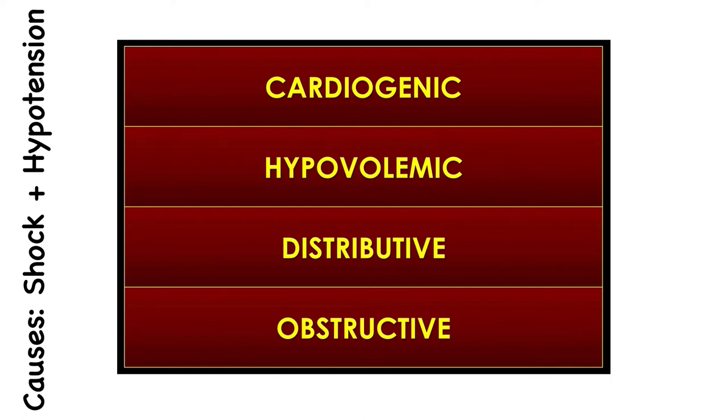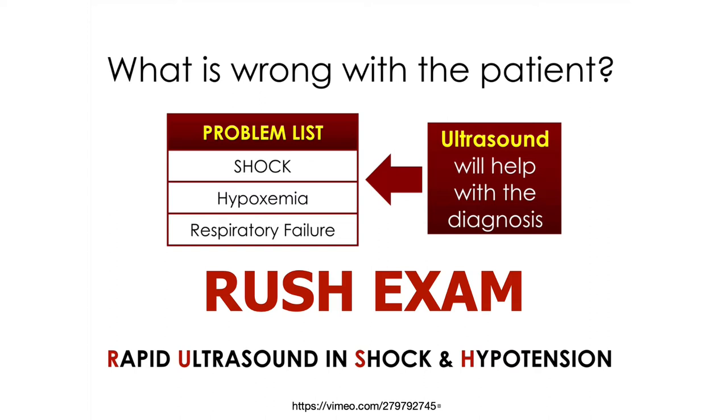Examples of cardiogenic shock include myocarditis or acute cardiac failure; hypovolemia may be due to hemorrhagic shock in trauma or severe gastroenteritis. Distributive shock includes septic shock, anaphylaxis, or neurogenic shock. Obstructive shock causes include tension pneumothorax and pericardial tamponade. Whenever a child or adult is in shock, hypoxemic, or has respiratory failure, ultrasound can be incredibly beneficial. The RASH exam — Rapid Ultrasound in Shock and Hypertension — is a useful tool with a link provided for pediatric application.